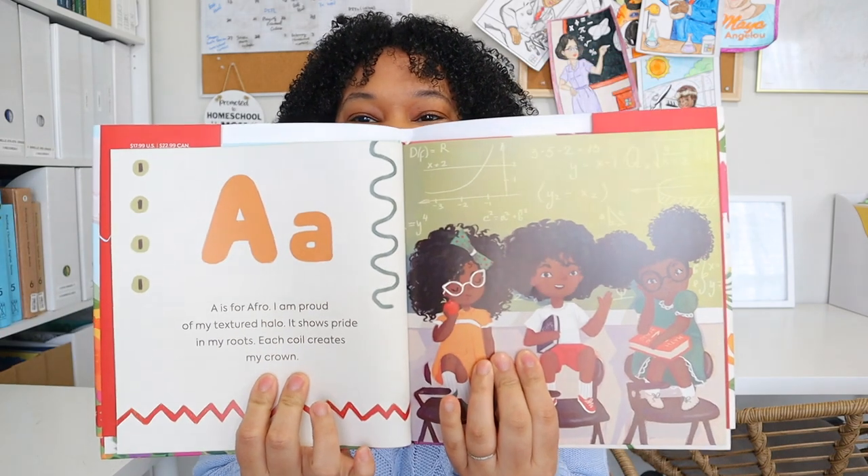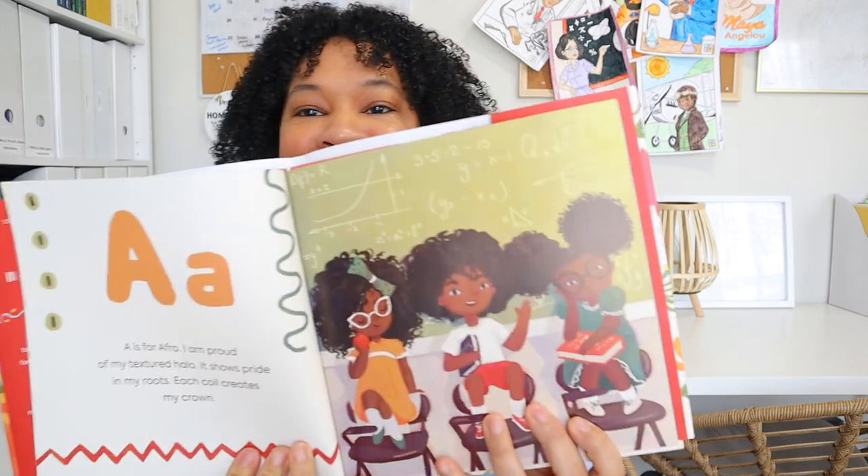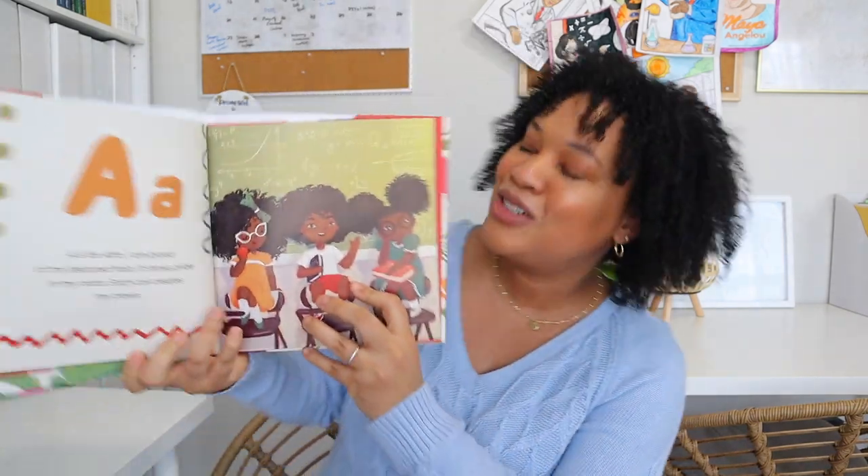It is Black History Month and I'm so excited to continue reading all the new books we added to our library. The first book we have is I Affirm Me — such a beautiful book. Let me read this page: 'A is for Afro. I'm proud of my textured halo. It shows pride in my roots. Each coil creates my crown.' The little girls in the illustrations are even doing science — so cute. Me and my daughter have been picking one letter a day and she's really been enjoying reading this one.